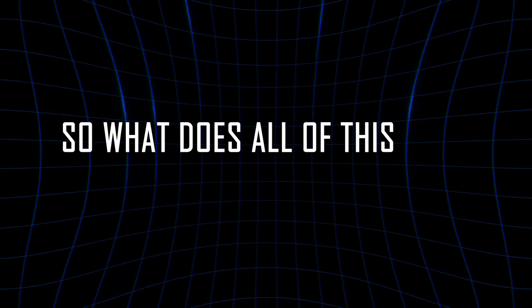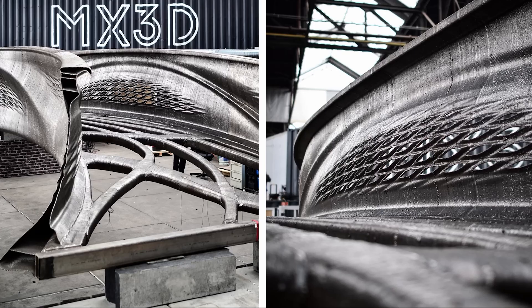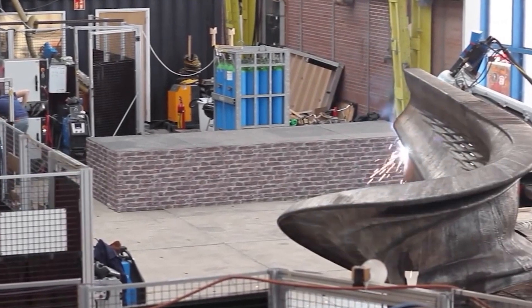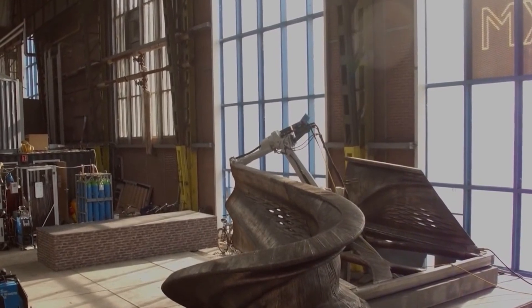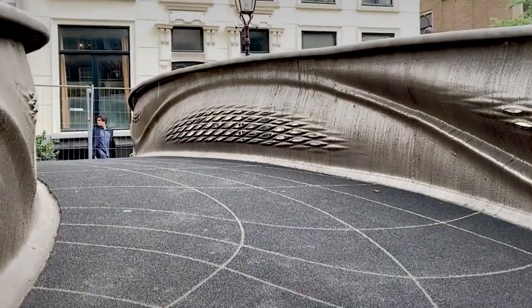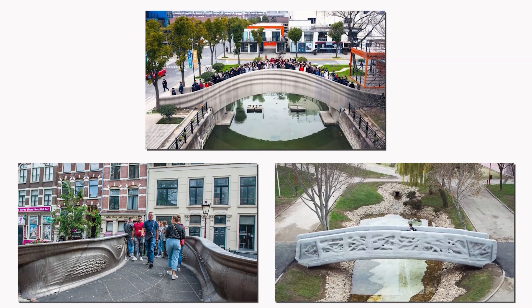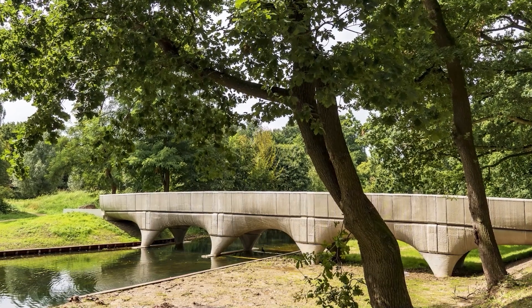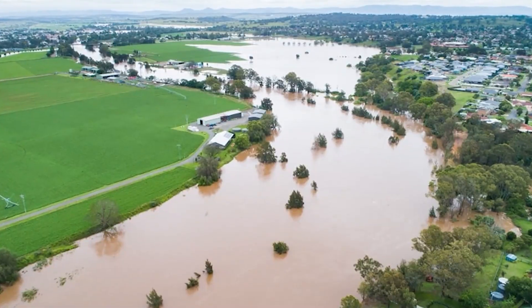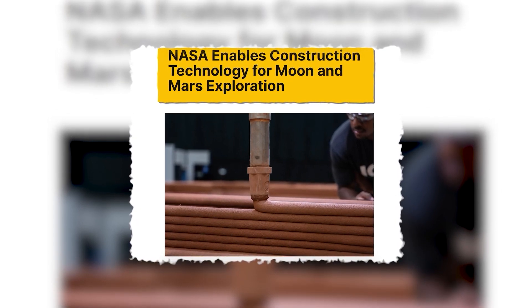So what does this all mean for the future of construction? 3D-printed bridges can be up to 50% cheaper to build, thanks to reduced labor and less waste. Projects that once took years can now be finished in months or even weeks. In terms of sustainability, 3D printing creates far less waste, and some bridges are already using recycled materials or green concrete that absorbs CO2. Imagine a world where you can build a bridge in a remote jungle, a disaster zone, or even on the moon — NASA is already testing 3D printing for extraterrestrial construction.